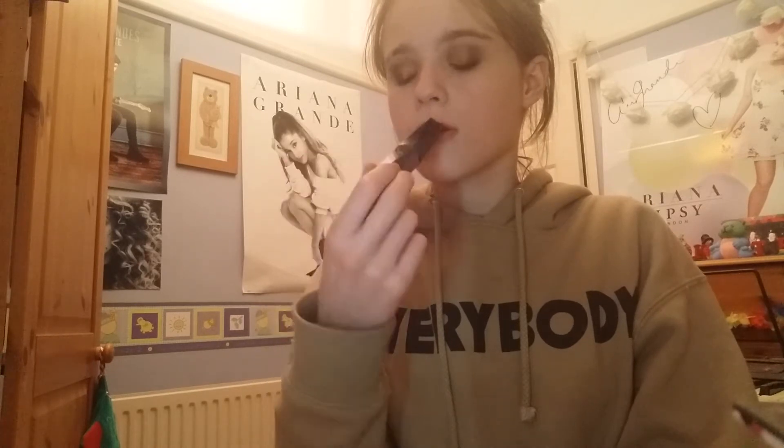For brows I've been loving the Anastasia Beverly Hills Brow Pomade in the shade Taupe - this is really nice. For mascara, I love the Kiko Extra Sculpt Volume Mascara, it's really good. I really want to try the Essence mascara but whenever I go to find one it's always sold out.